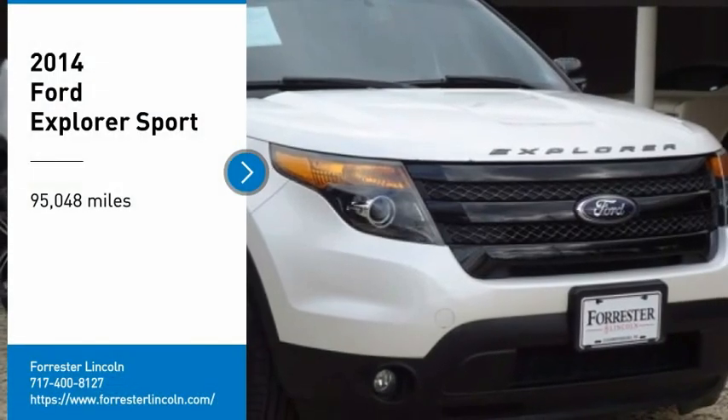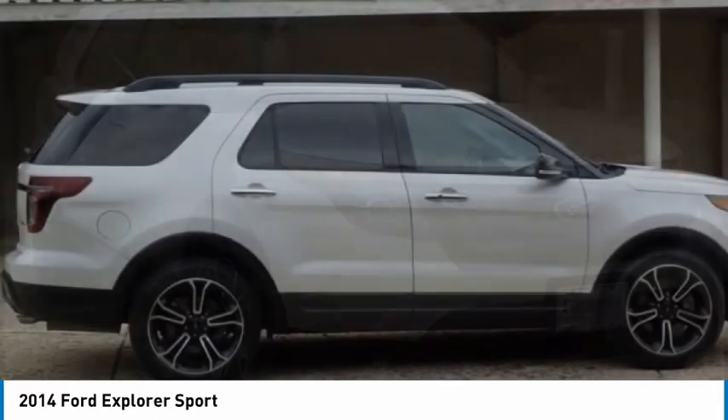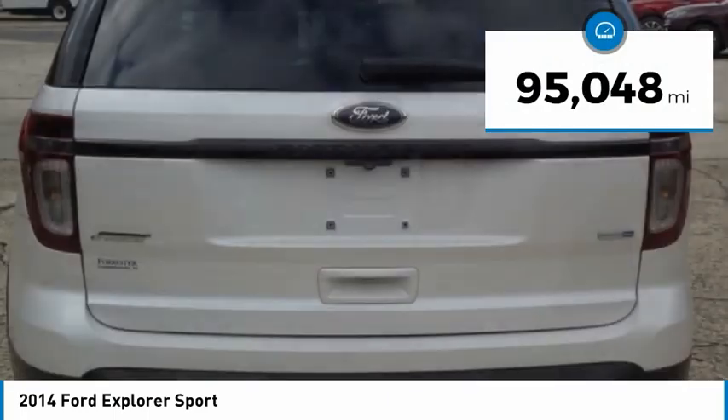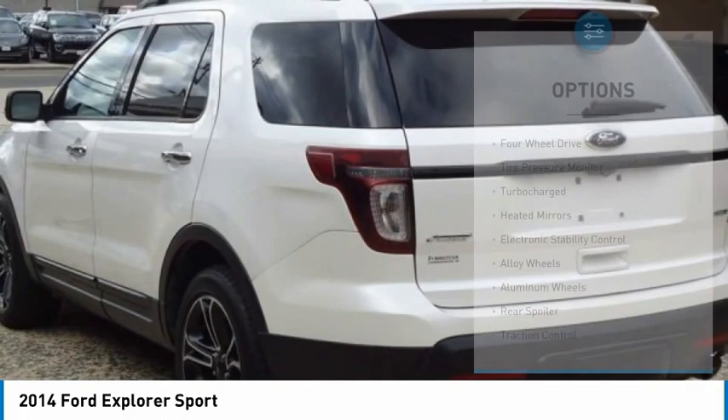Looking for the right vehicle? Check out the 2014 Explorer. You've got a lot of capabilities to call on in a Ford Explorer. Don't underestimate your choices. This vehicle has less than 100,000 miles. Here are some of this vehicle's great options.